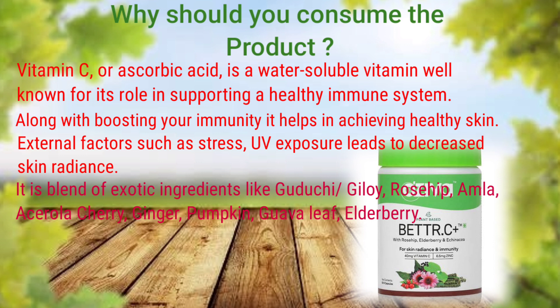This product has a blend of exotic ingredients. Guduchi removes toxins from our body, purifies, and fights bacteria to help boost immunity. Next are Rosehip, Amla, and Acerola Cherry — standardized plant extracts for Vitamin C. Then Ginger, Pumpkin, and Guava Leaf — standardized plant extracts for Zinc. The last ingredient included is Elderberry.